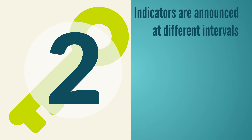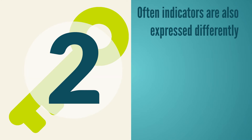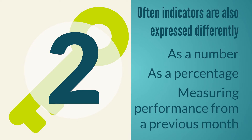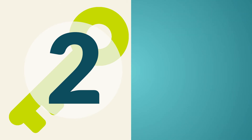Second, indicators are announced at different intervals and in different ways. Some are announced weekly, many are monthly, and a few are only quarterly. Some indicators are expressed as a number, and some are expressed as a percentage. Most of the time, these figures are measuring performance from the previous month. The markets then use these statistics to anticipate and trade off the numbers that have been announced.